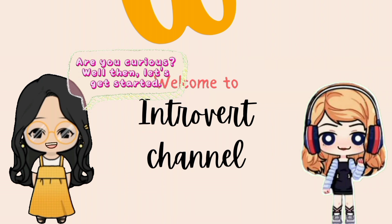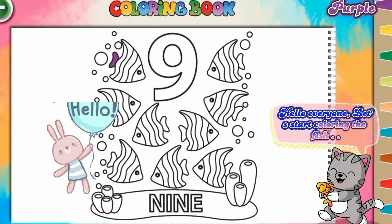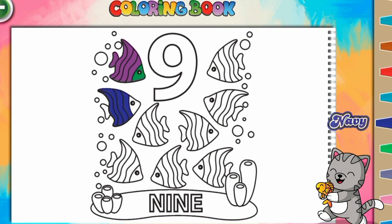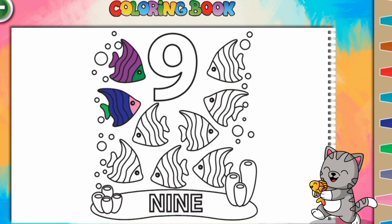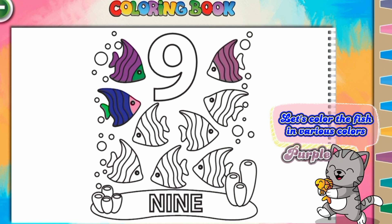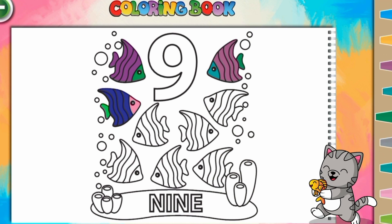Well then, let's get started! Let's go! Let's start coloring the fish. Purple, green, navy, pink — let's color the fish in various colors: purple, teal, green, pink.